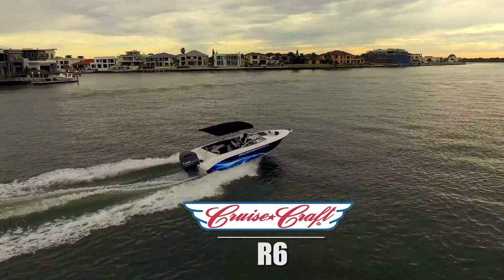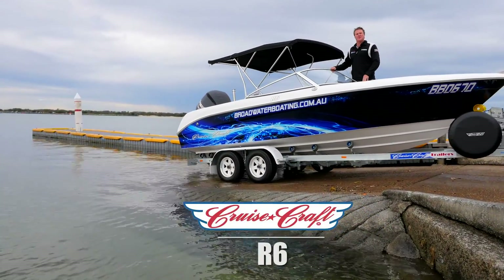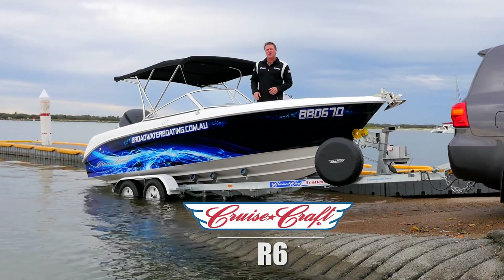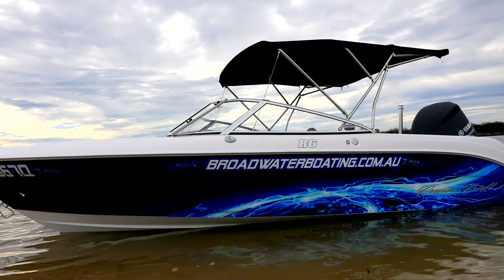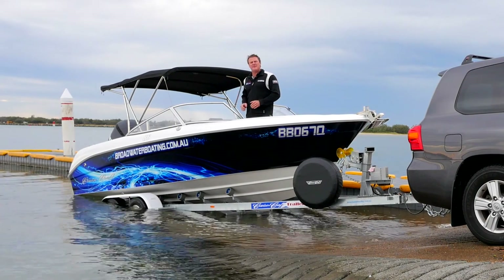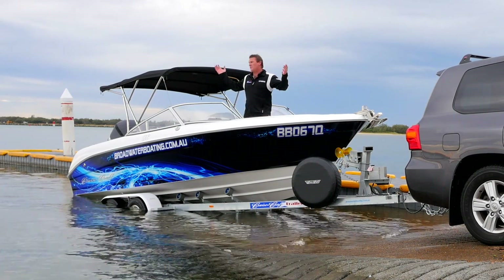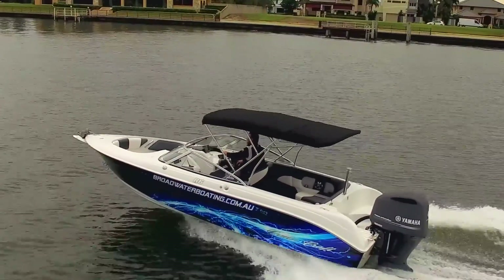G'day guys, I have the great pleasure in announcing to you that Broadwater Boating and Cruisecraft Boats are the Lion Forces, and we're now selling these beautiful boats into the Gold Coast. This is the R6, the big daddy of their bow rider range. Today we've coupled it up with the awesome Yamaha 225 V6 4.2 litre — a real ski boat and all-rounder for this beautiful Broadwater. Let's go out and check it out.